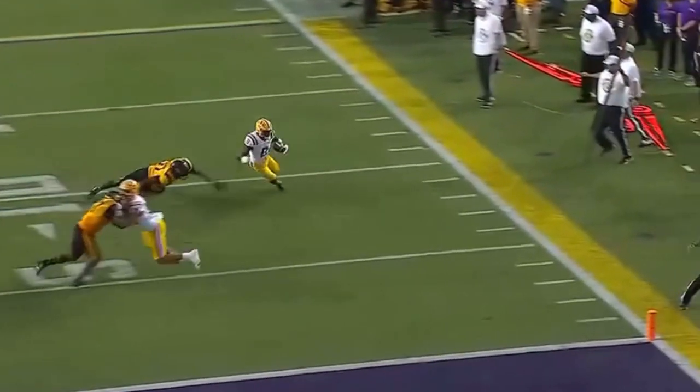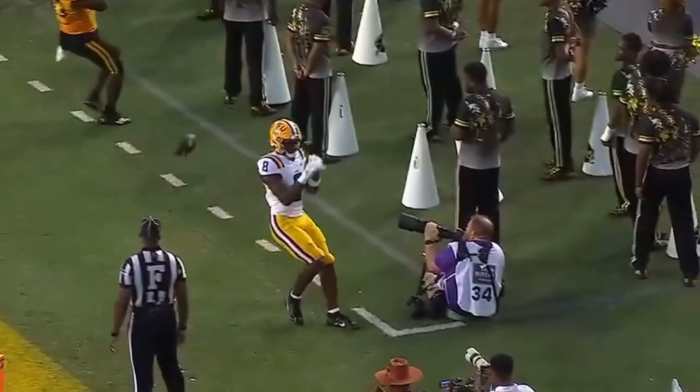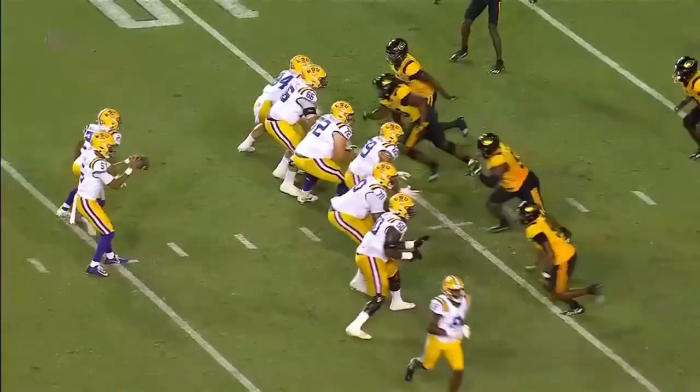Here comes Neighbors, and Neighbors is going to get the handoff. Neighbors gets to the far sideline and tiptoes his way into the end zone. Touchdown, Fighting Tigers.